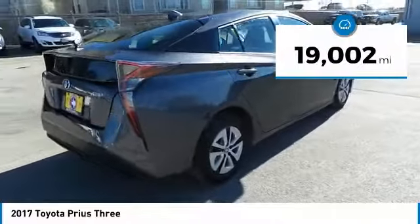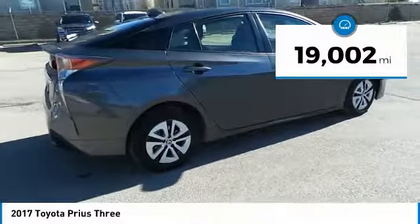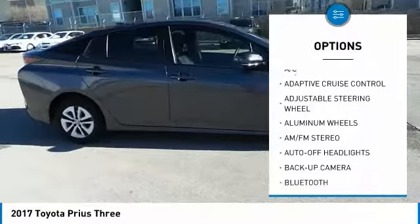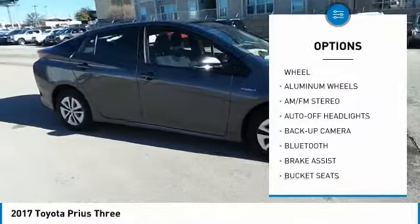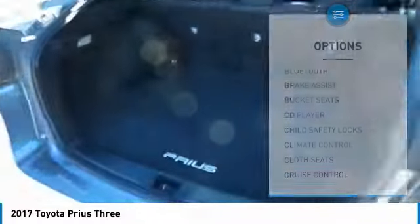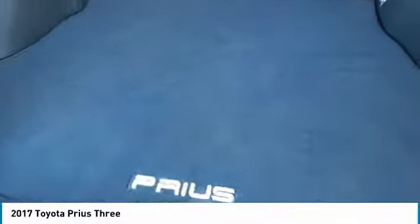This vehicle has less than 20,000 miles. Here are some of this vehicle's great options: keyless entry, backup camera, navigation system, Bluetooth, adjustable steering wheel, driver airbag, power steering, cruise control, keyless start, and aluminum wheels.